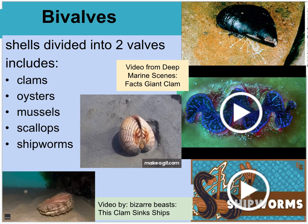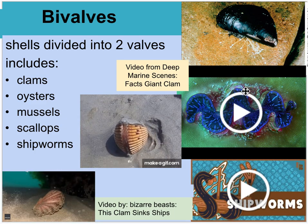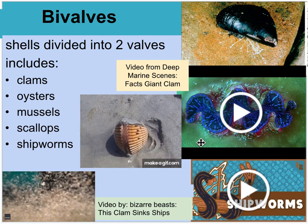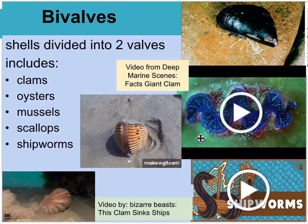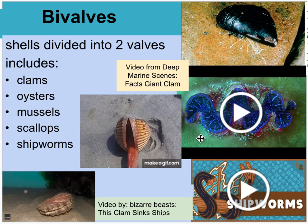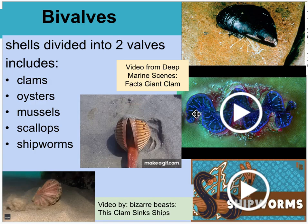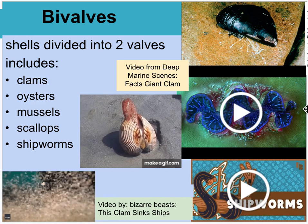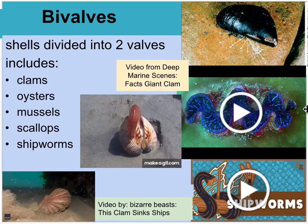Moving on to bivalves — there's a video from Deep Marine Scenes on facts about the giant clam. When I was in Australia, we did see them on a few dive spots, which was really cool. They are almost as big as a person, and they have mutualistic symbiotic relationships with different plankton that give them a bioluminescent glow. They are definitely a species worth protecting.